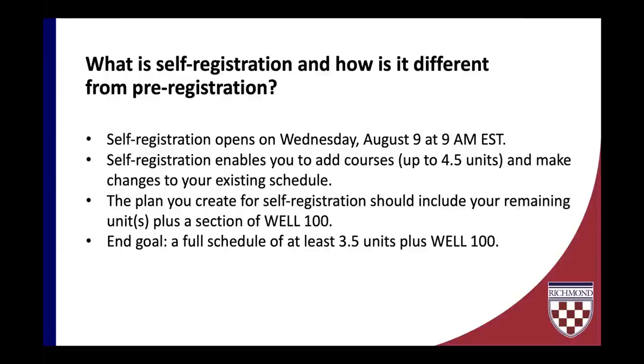Your plan should include your remaining units plus a section of WELL 100, our wellness requirement required of all incoming students. The end goal for self-registration is to close with a full schedule. A full schedule means at least three and a half units to be a full-time student, plus that WELL 100 class.